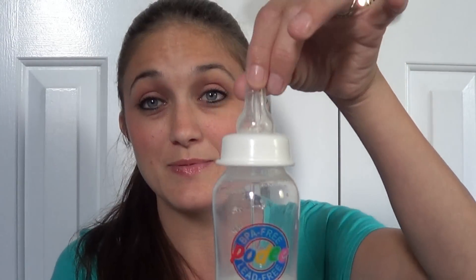So it comes like this, and the bottle itself can be used as a regular bottle — that's the great thing. So once your child outgrows the hands-free system, you can still use it. It's not like you've only used it for a short period of time.